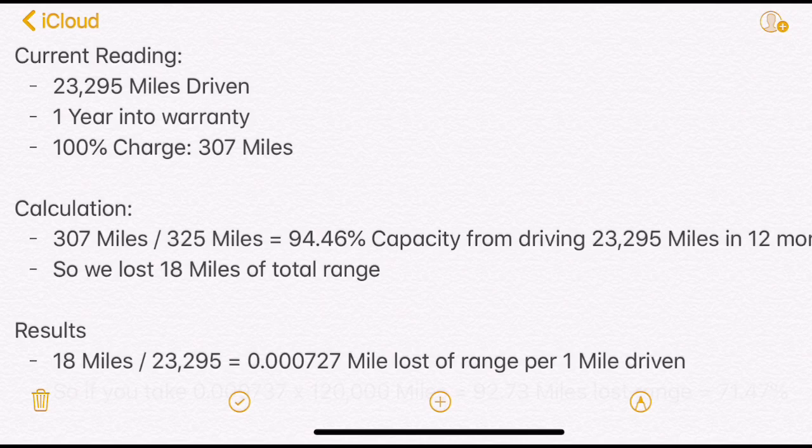So if you take 307 miles — the max range we're getting now — and divide it by 325 miles, which is the baseline, that gives us 94.46% capacity from driving 23,295 miles in 12 months.